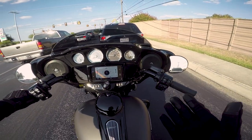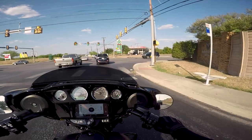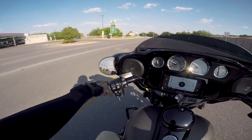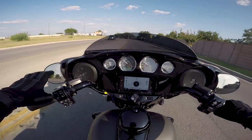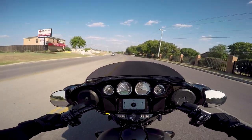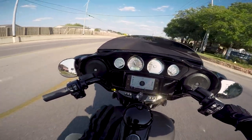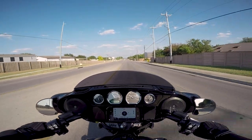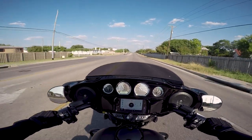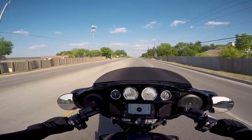At stoplights, I want to mention how much cooler the Milwaukee 8s run compared to the old 103s. They run substantially cooler. They are partially liquid cooled — not water cooled — they have an oil cooler, which helps keep the bike a lot cooler. They also have the engine temperature management system, which basically shuts down the rear cylinder if it detects it getting too hot. That is an option you can turn on or off. For South Texas summers at 104 degrees, that definitely helps.